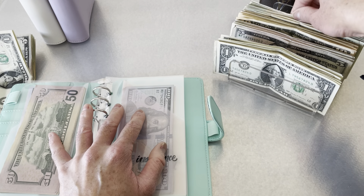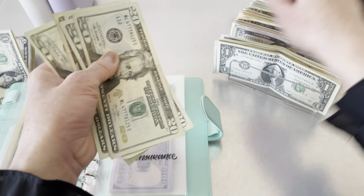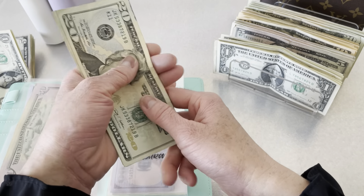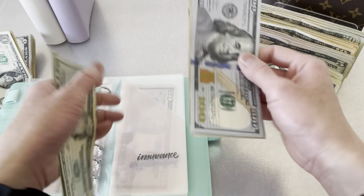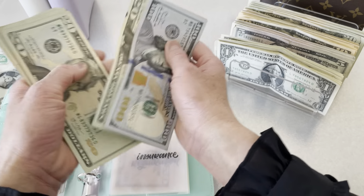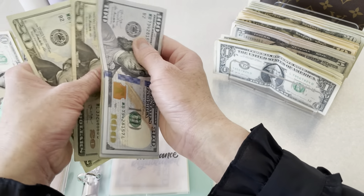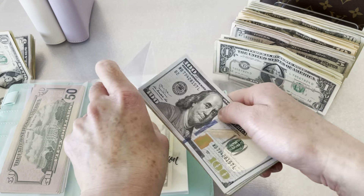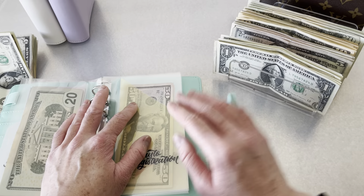For insurance we will be putting in one hundred and twenty dollars — twenty, forty, sixty, eighty, one hundred, one hundred twenty. So now insurance has around four hundred and fifty dollars total. It's always a challenge counting with an odd number! For car registration we're going to put in twenty-five dollars, bringing that total to seventy-five dollars.